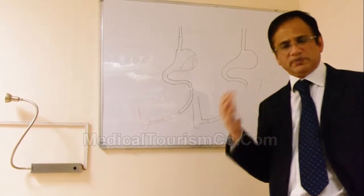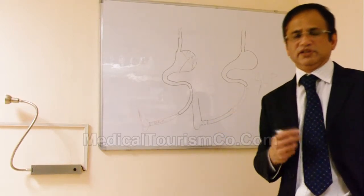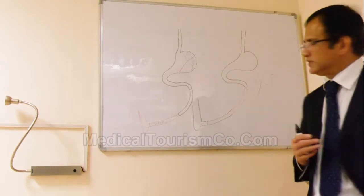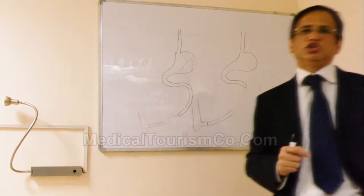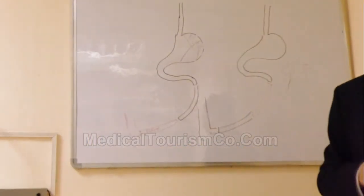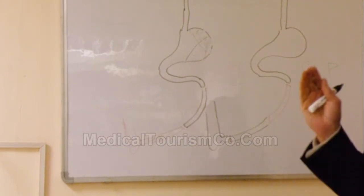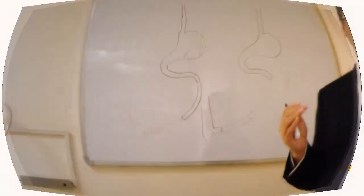Currently, there are many papers published and data available in the world literature. The other procedure they talk about — Ileal Interposition plus a duodenal switch — we have no experience in that. So currently, what I do for the thin diabetic is Ileal Interposition.